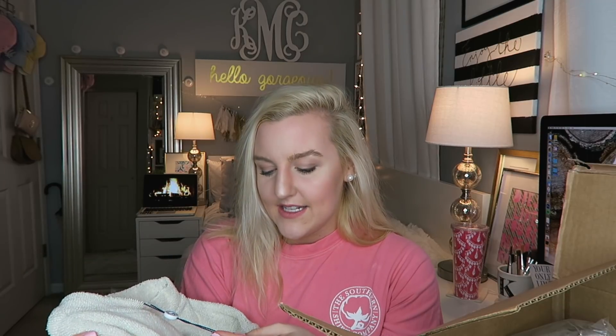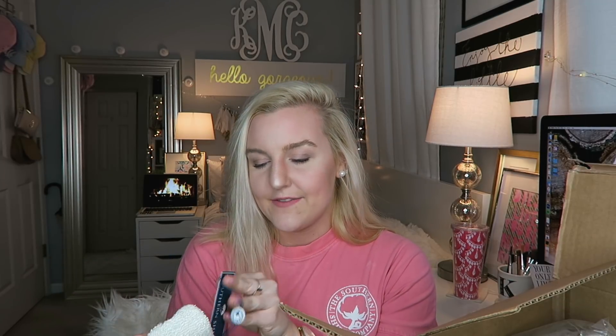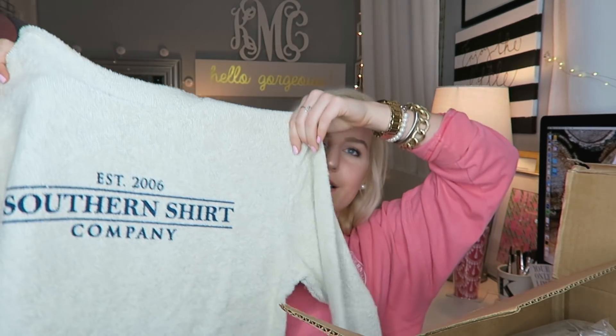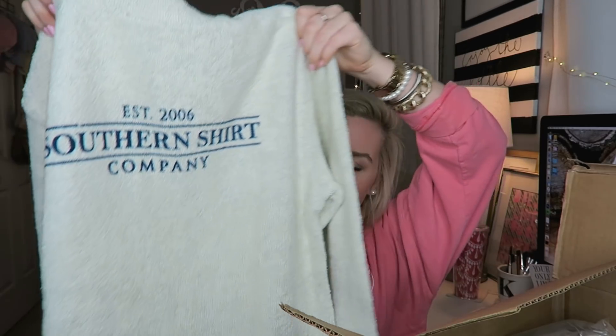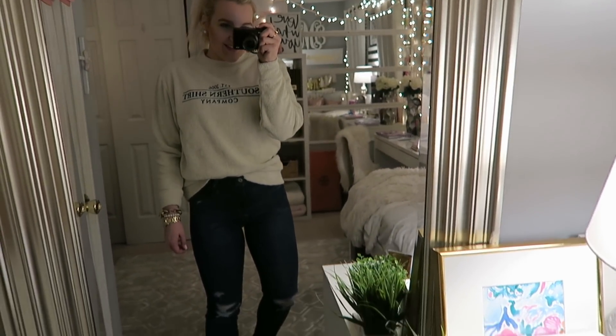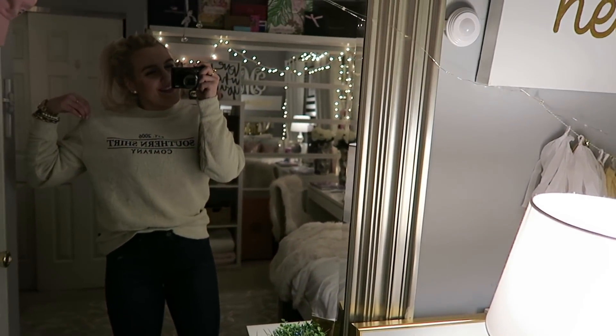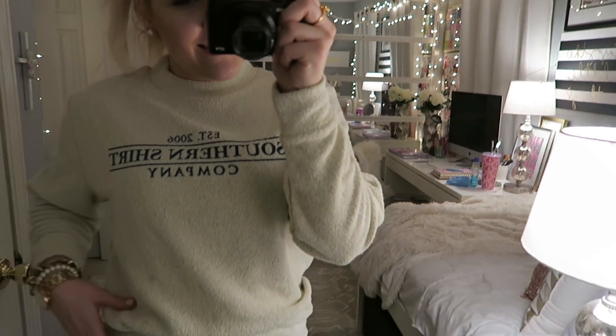They're just such a great company. I did get this in a size medium because I got it in a size small when I had a different color and it was a little snug — I had it in a green color, it was cute but just too tight for my liking. So I did size up to a medium. I think it's really cute. I love wearing this in the fall. They remind me of those sorority sweatshirts that are really trendy down south. It's this oatmeal-y color, really soft, with blue letters across the front that just say Southern Shirt Company. I'm so excited.